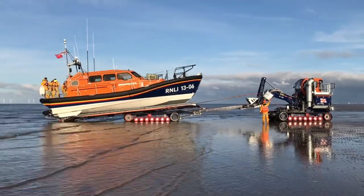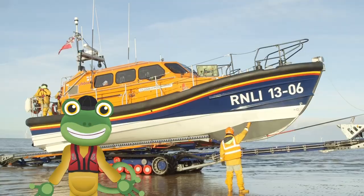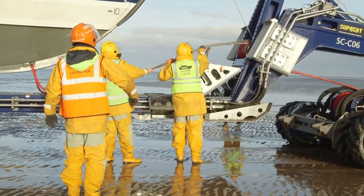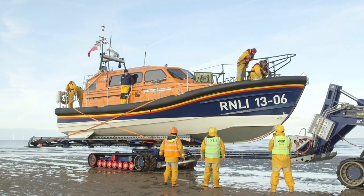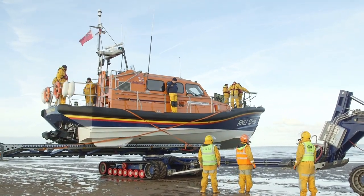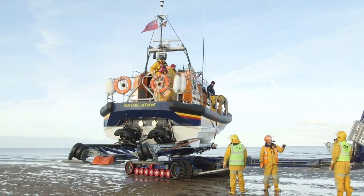Now the tractor can come along and tow the boat up and onto the trailer. As well as the crew on the boat, there is also a shore crew who make sure that the launch and recovery go smoothly. Wow, that's like magic! The trailer can spin the boat around in a circle so that she's facing the right way out to the sea for the next rescue mission.